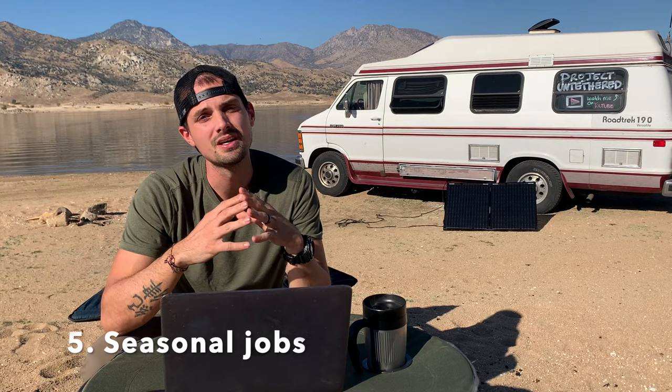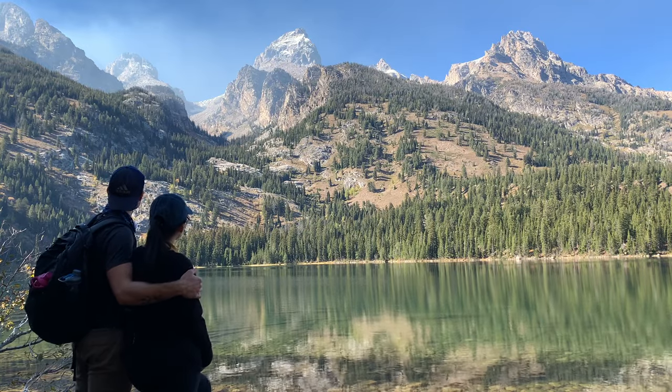Number five is an in-person job that doesn't require internet access. We've met several people on the road who work different seasonal and temporary jobs as they go — they'll travel for a few months, then stop somewhere, work, and save up money so they can travel again. This can be really great if you have a skill or hobby you enjoy. For example, some guys we met are ski instructors in the winter, then do van life in the summer; others are rock climbing or surfing instructors. You can work hard, save money for a couple months, then travel all over and not worry about money.